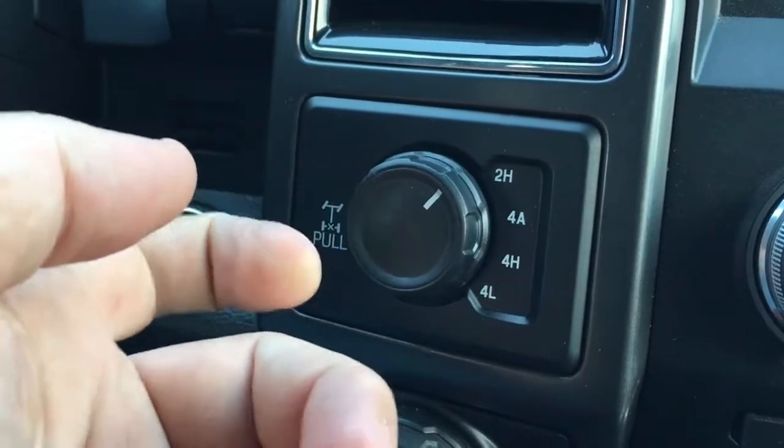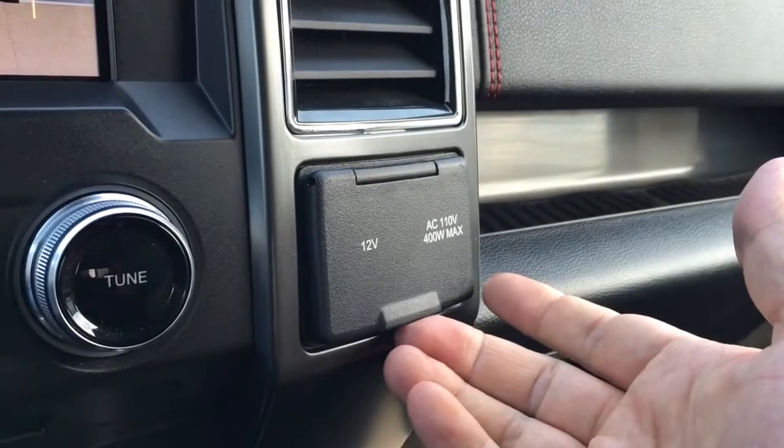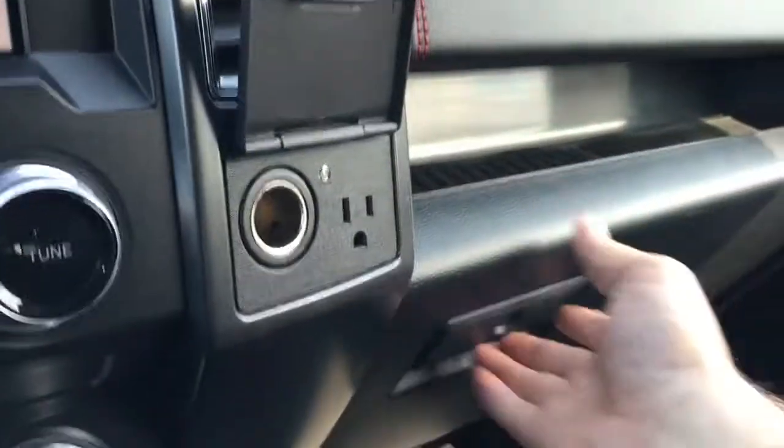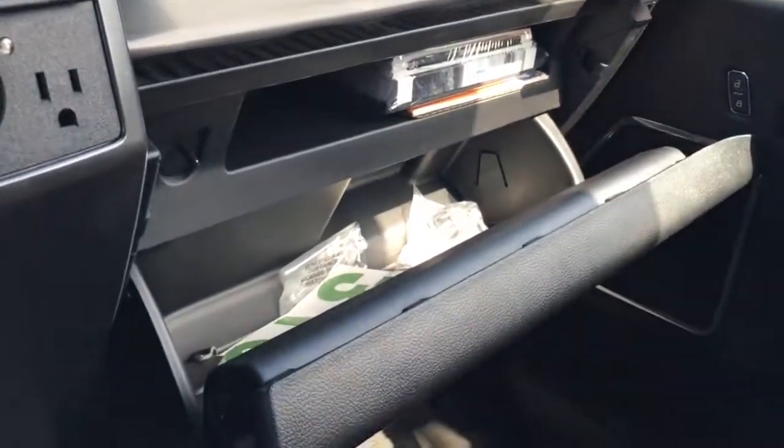Shift on the fly four-wheel drive. You can electronically lock your rear differential by pulling that out. Two power outlets on the right side — one 112-volt DC and one AC 110. You've got your owner's manual as well as plenty of storage.